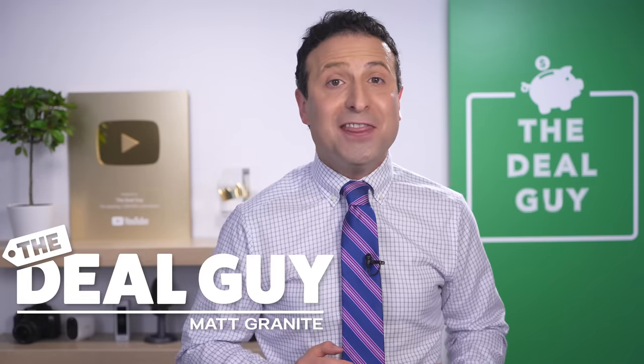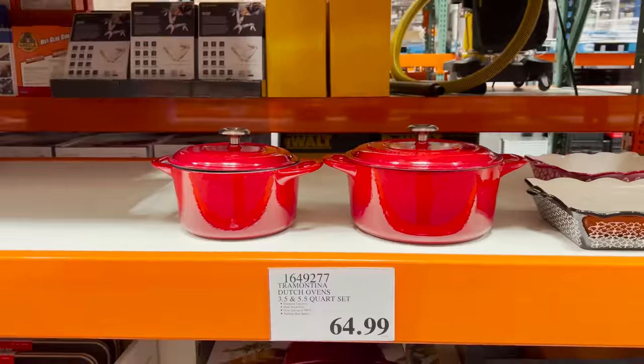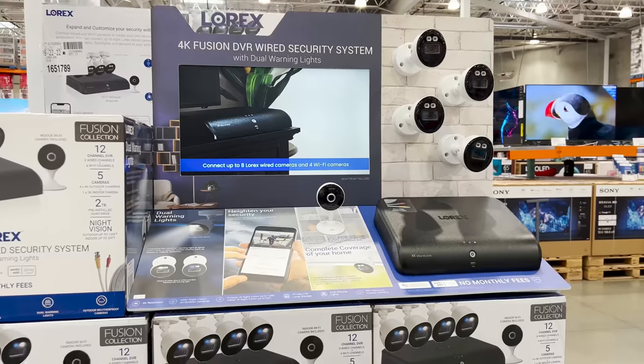These are the top 10 things you should be buying at Costco this October 2022. And there is an amazing selection of brand new deals for every corner of your home.